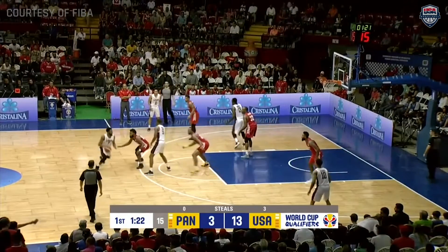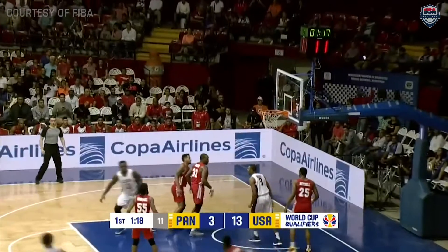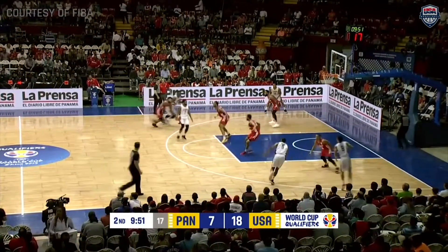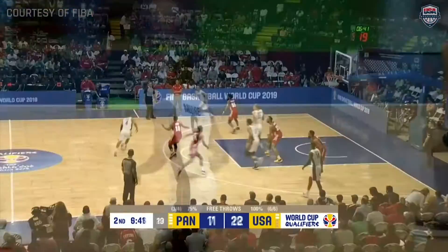The high pressure has already led to three steals here so far, and the catch-and-shoot three drops down with this exact same lineup. So the familiarity is there, and the nice backdoor feed as Ben Moore throws down the dunk.